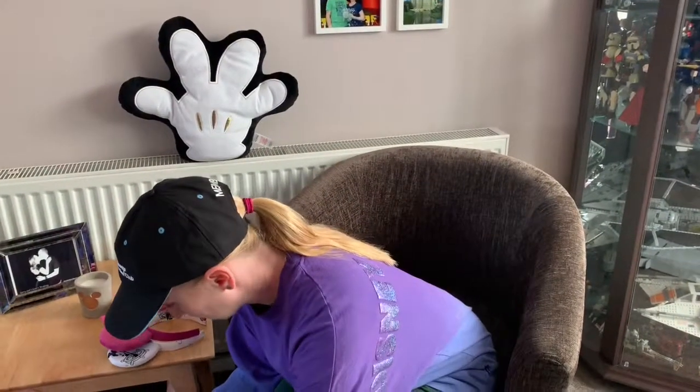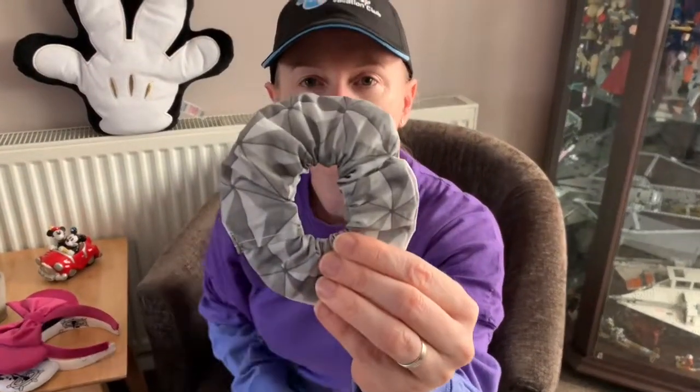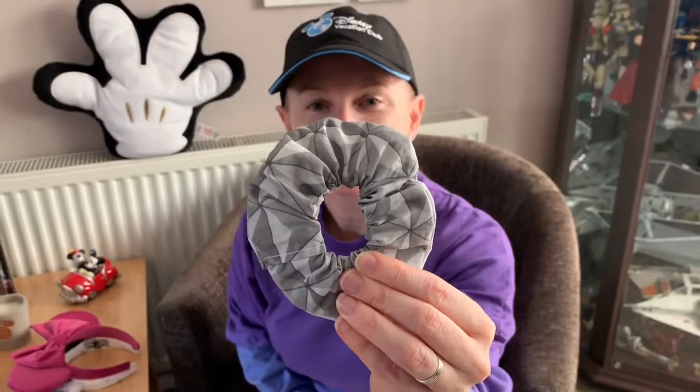I also got a couple of other little diddy things. I've got a scrunchie made out of the Spaceship Earth pattern. Can't beat Spaceship Earth — because Epcot!